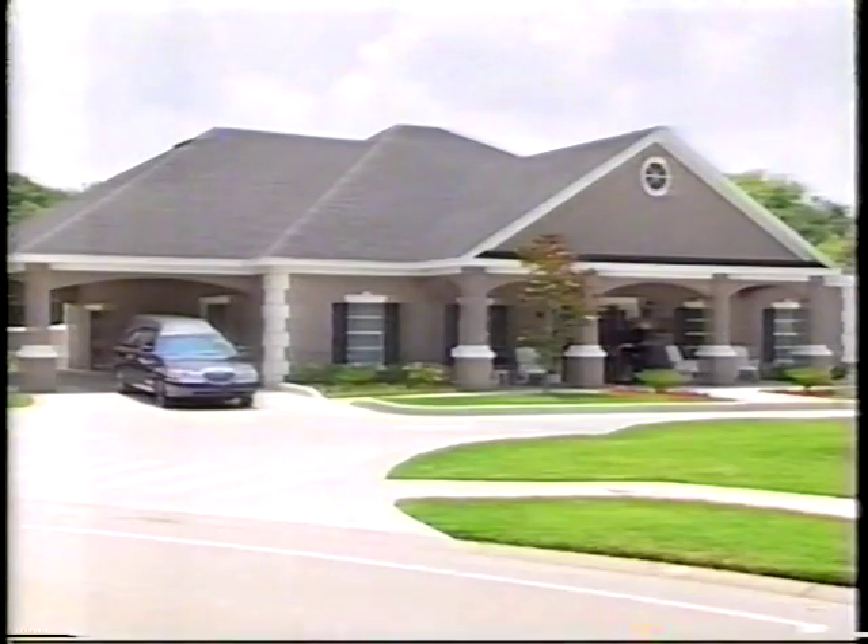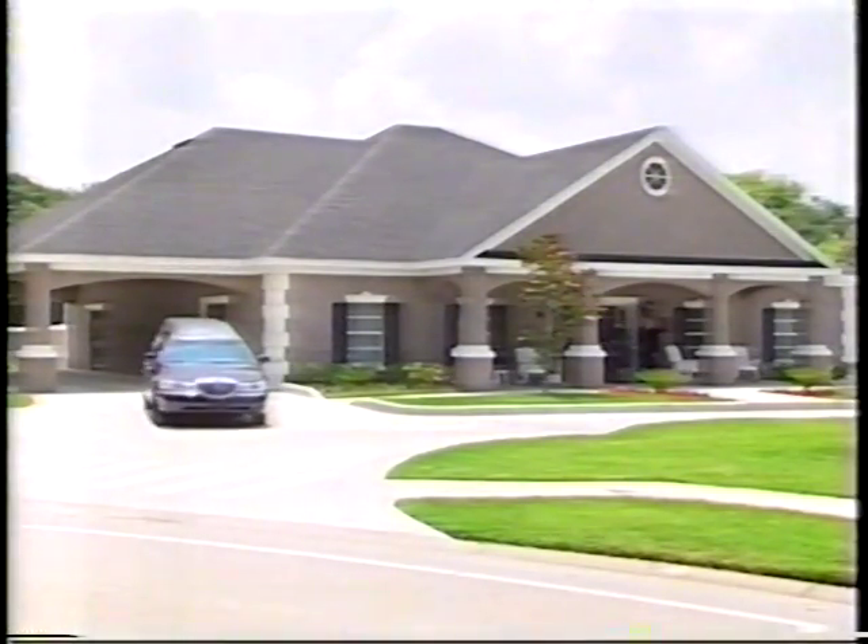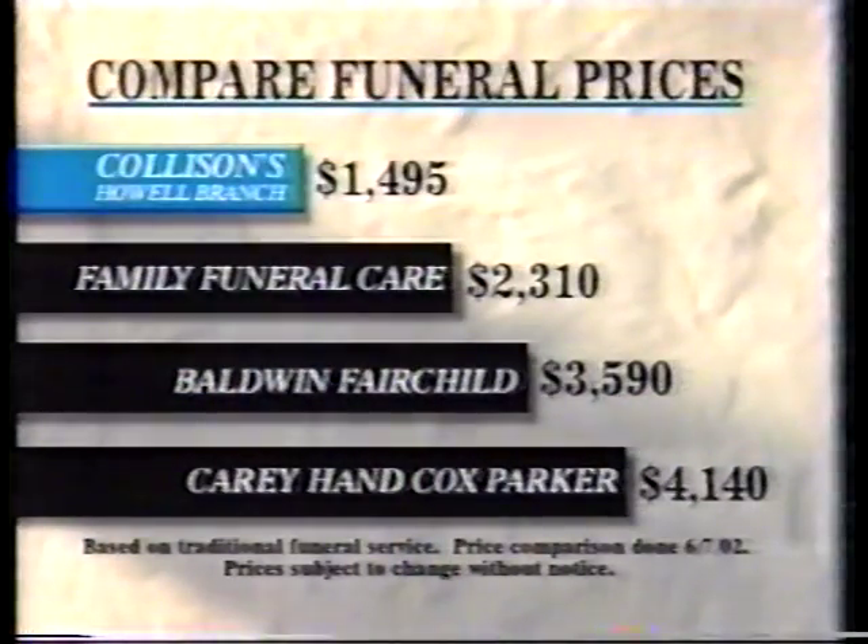Most people have no idea how today's funeral prices have risen to an all-time high. I'm Greg Collison. At Collison's Howe Branch Funeral Home, we are committed to providing the most affordable funeral services in Central Florida. We can save you hundreds or perhaps thousands over other area funeral homes.